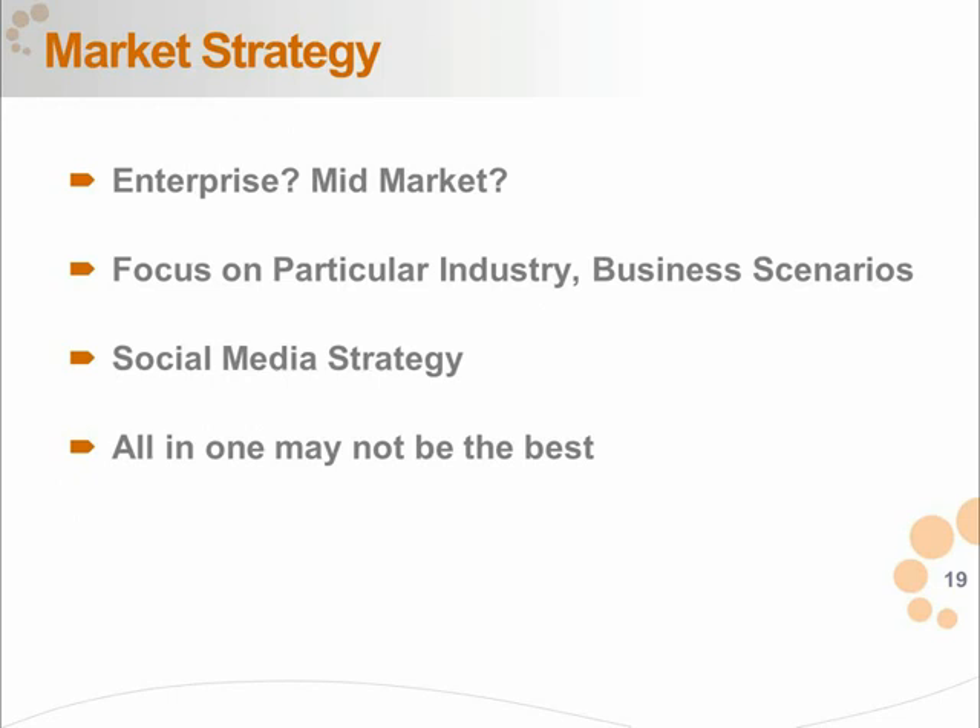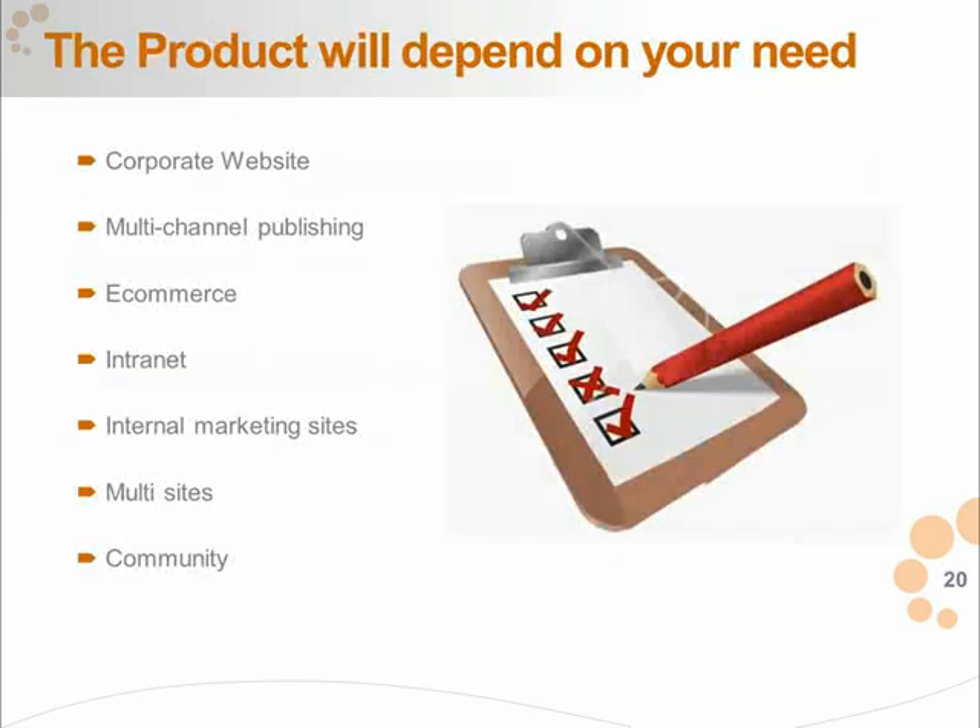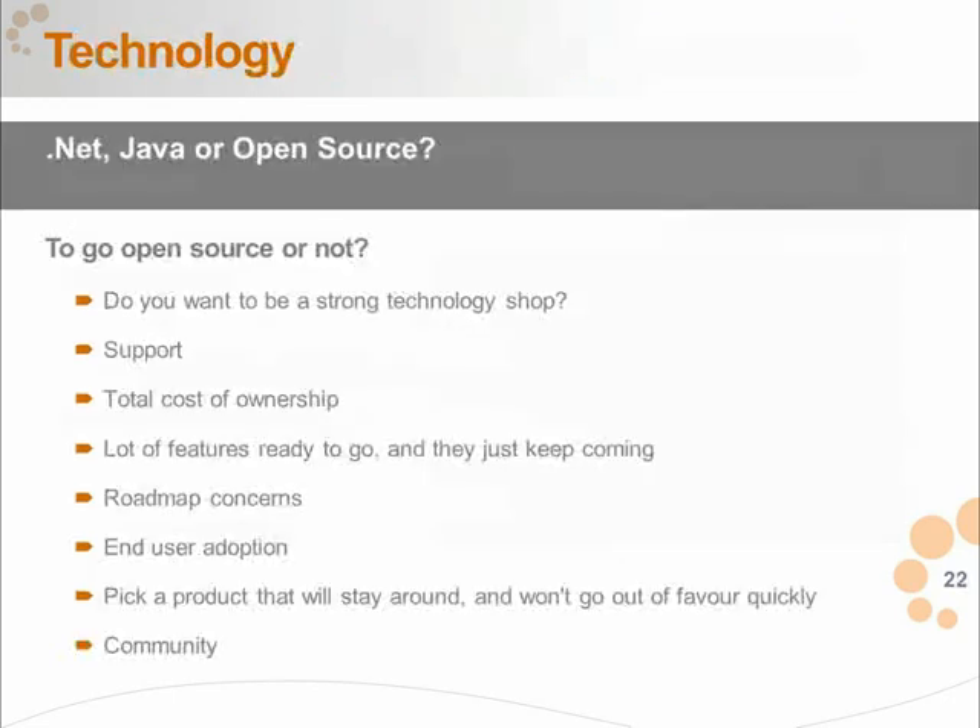Think about your needs in terms of what assets you're building — a corporate website, multi-channel publishing, or a community. The capability you're trying to drive will determine the type of CMS you need. When starting a selection process, we ask clients whether they prefer .NET, open source, or Java, since this quickly narrows you from thousands of CMSs down to a handful. Being open to various technologies is also fine.